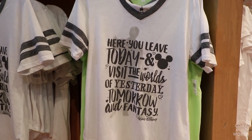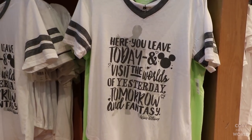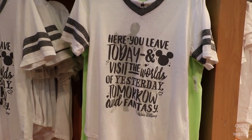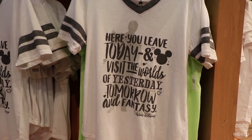This has to be one of my favorite quote shirts I've ever seen here — quite adorable. You can see Walt's silhouette in the background holding Mickey's hand: 'Here you leave today and visit the worlds of yesterday, tomorrow, and fantasy.' Walt Disney. It's adorable, but for the price tag of $36.99, I think I'm going to have to leave this one here.